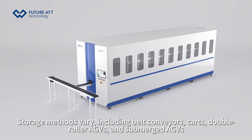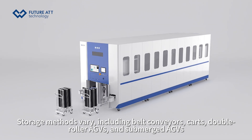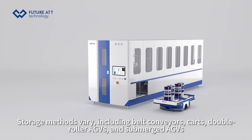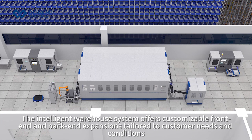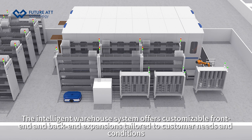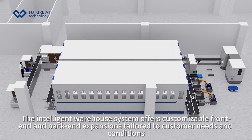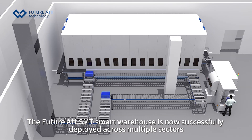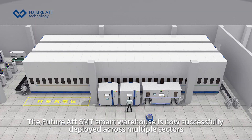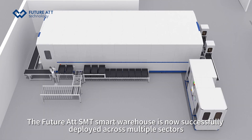Storage methods vary, including felt conveyors, cars, double-roller AGVs, and submerged AGVs. The intelligent warehouse system offers customizable front-end and back-end expansions tailored to customer needs. The SMT smart warehouse is now successfully deployed across multiple sectors.